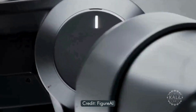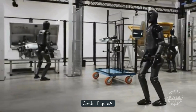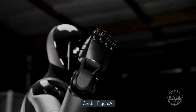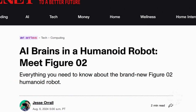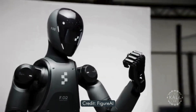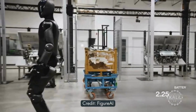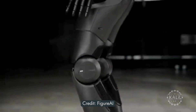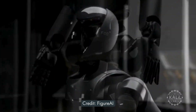Figure AI calls the Figure O2 the most advanced humanoid robot on the planet and the first commercially viable autonomous humanoid robot. It has three times more computing power than its predecessor, the Figure O1. CNET notes the robot's wires are hidden, implying that Figure is moving past the prototype stage. Its foot design is more human-like, suitable for sneaker fitting. The 5'6" Figure O2 has six cameras to see and understand its surroundings.